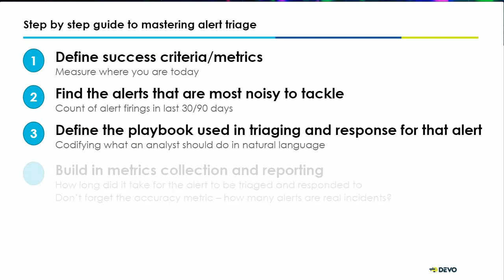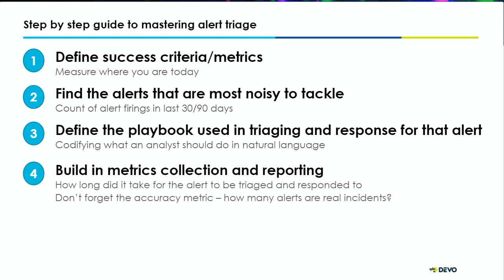As you're going down that playbook creation, you want to build in metrics collecting and reporting — how long does it take for the alert to be triaged before and after you implemented that change? That gives you a constant feedback loop. One thing we often find is that there's a lot of tribal knowledge inside organizations and security operations centers. Some people know how to triage a particular incident and others don't. Harnessing that tribal knowledge and putting it into automation ensures that you're uplifting everyone in the security operations center.